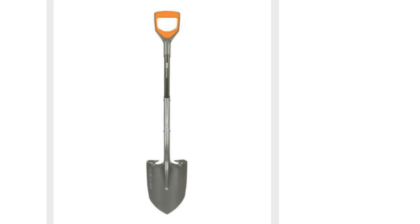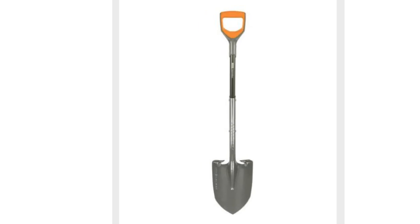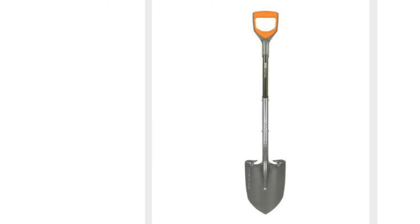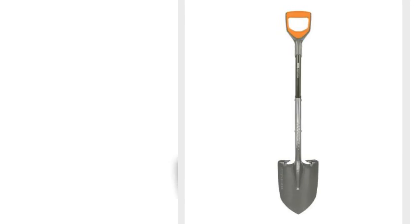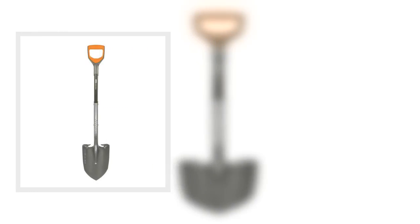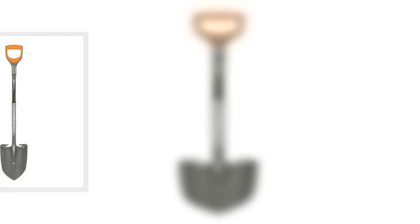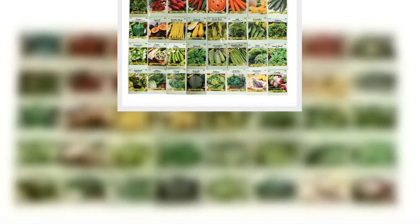Ten: A raised garden bed. Raised beds warm up more quickly in the spring and drain better, which means your garden will have a longer growing season. This attractive, stable, and durable garden bed that's easy to assemble is an excellent option.